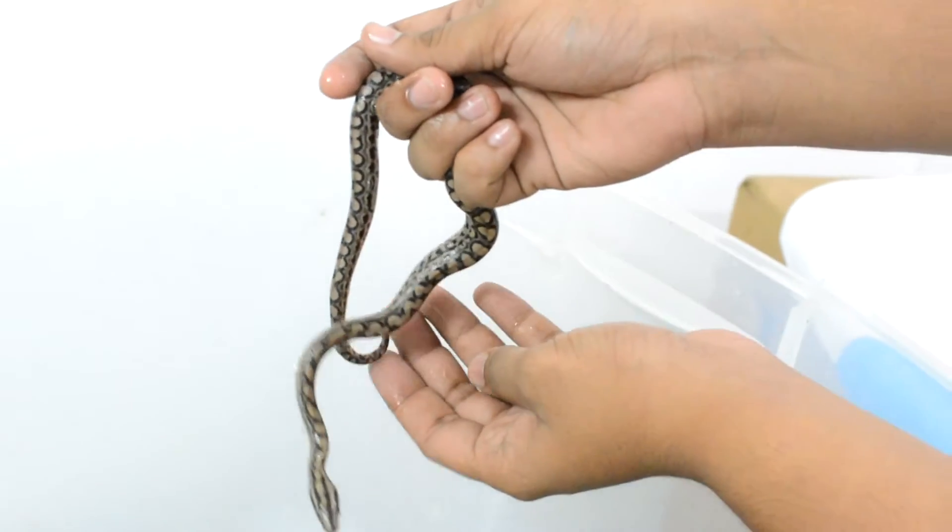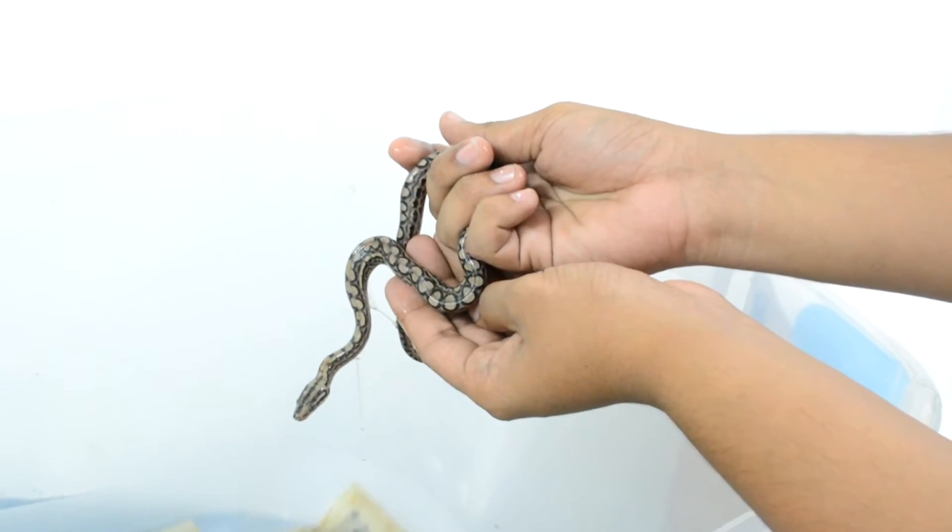Some of the egg sacs are still falling off. This is very yolky.